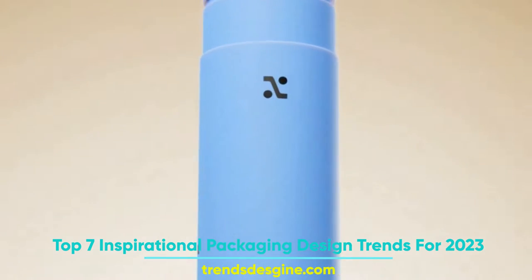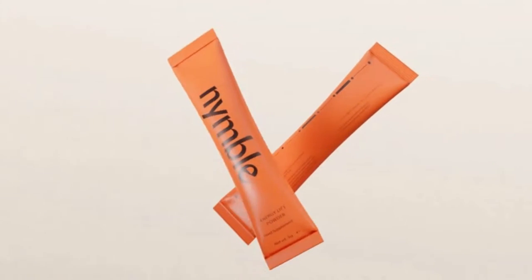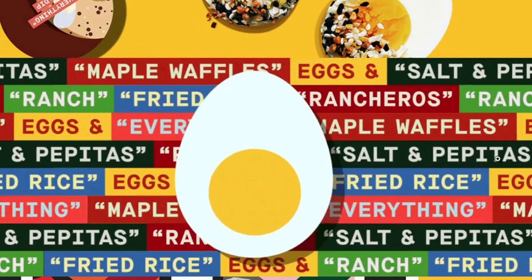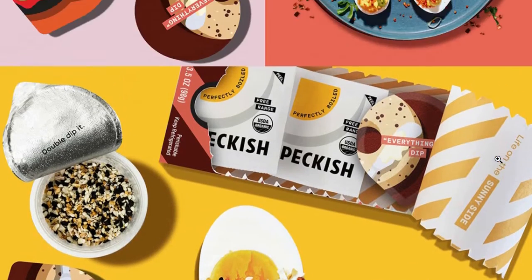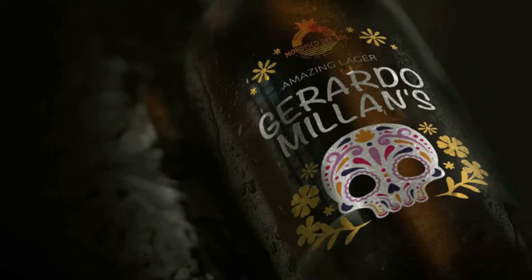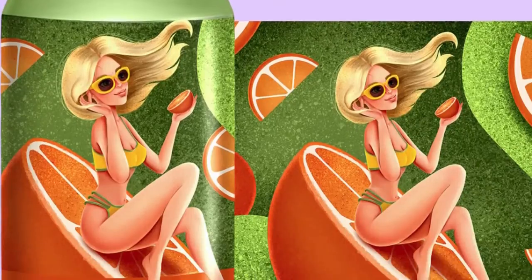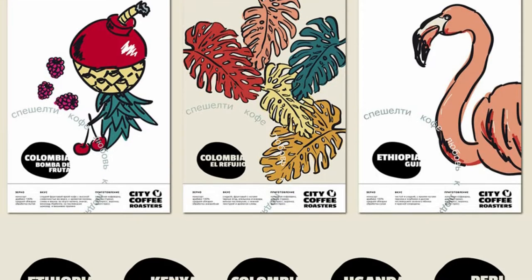Top 7 Inspirational Packaging Design Trends for 2023. Packaging matters a lot when it comes to selling your products. People gauge the quality of a product by taking a good look at its packaging. If packaging design makes a good first impression on them, they are likely to buy the product. A label on the product is not just for providing some details and legal information — it's more than that. It helps people take a buying decision.